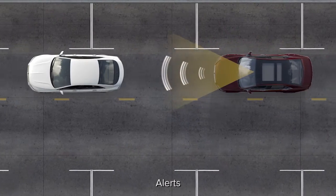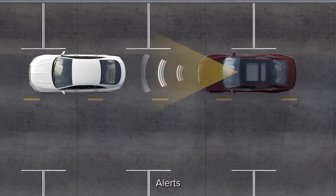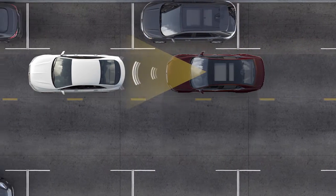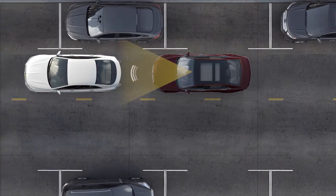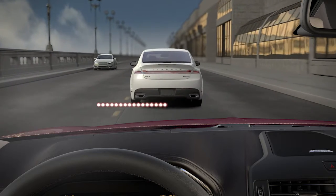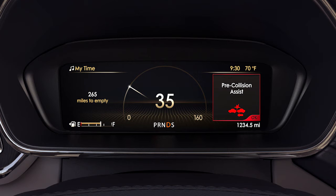When the system is activated, it uses radar and camera technology to scan the road ahead. If it senses that you are at risk of a collision, you'll get several warnings including a row of flashing red warning lights that reflect on the windshield in front of you, a warning chime, and a warning message that will appear in your information display.